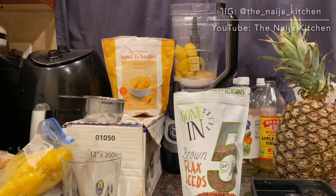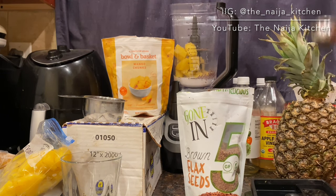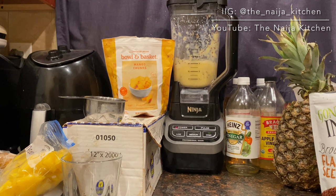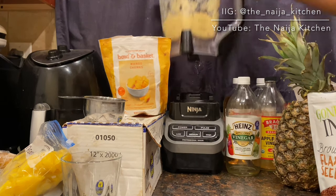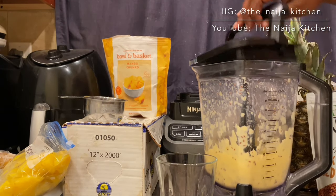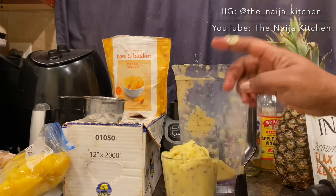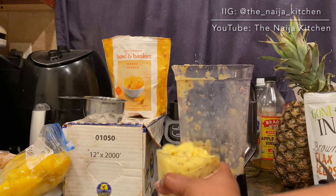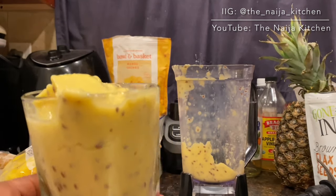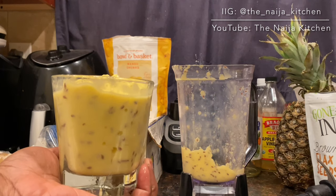I decided to add flaxseed to this recipe for the nutrients and texture. Blend the ingredients to a smooth consistency. Look at how beautifully this turned out — it's just as creamy and tasty as it looks, and it's also very filling.